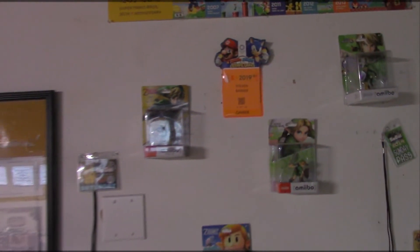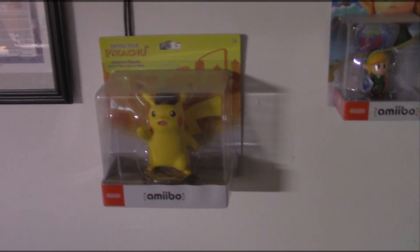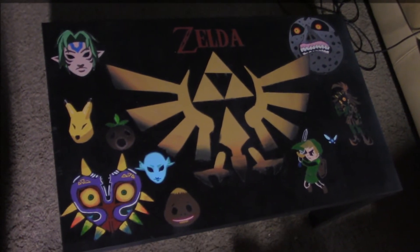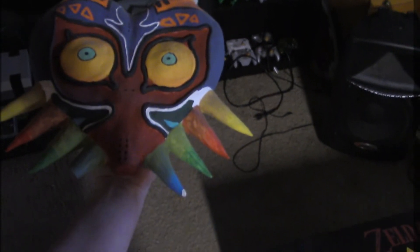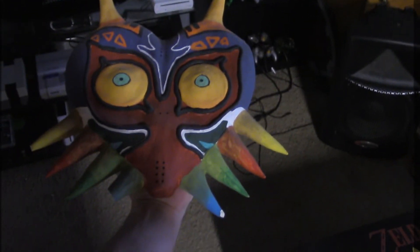These are the boxed Amiibos — most of them are actually my wife's because she didn't want to take them out of the box, which a lot of people agree with. There's also an E3 pass and a Super Mario Maker 2015 poster. My Detective Pikachu Amiibo is mine and I kept that one in the box. I'll show my open Amiibo collection when we go inside. My wife also made a Redead mask from Majora's Mask, and she made me this amazing hand-painted Legend of Zelda table. She also made a Majora's Mask piece — it chipped a little at the bottom, but she did an amazing job. She's very artistic and it fits perfectly in the game room.